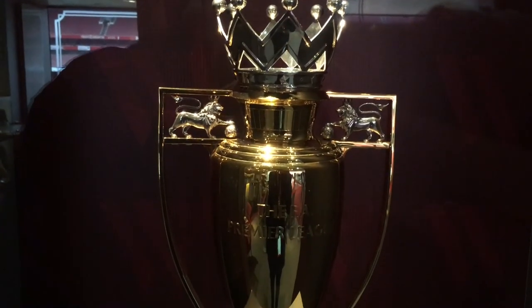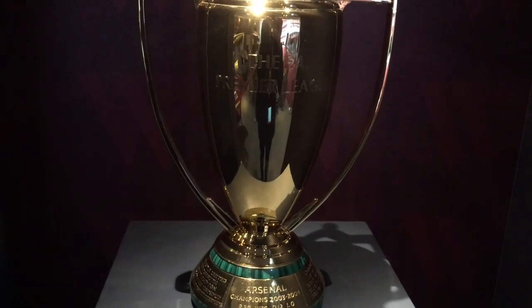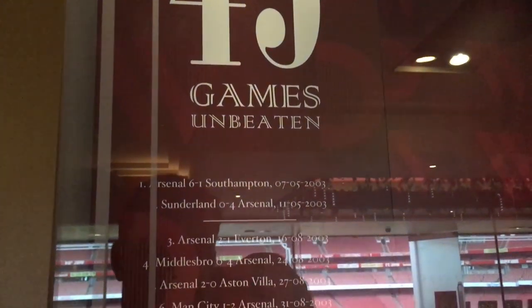Something very cool you'll find in the directors' lounge is this golden Premier League trophy, which was presented to Arsenal after their 49-game unbeaten streak in the Premier League.